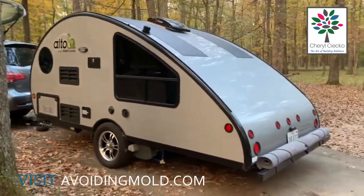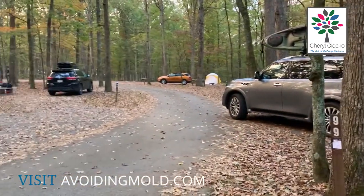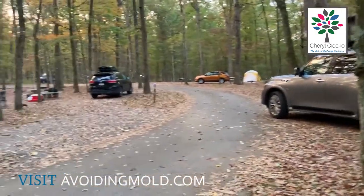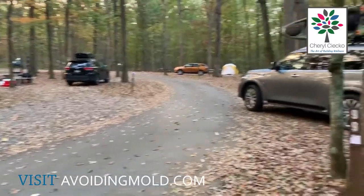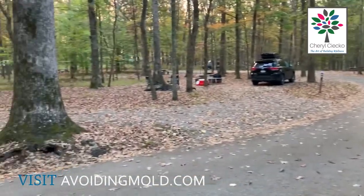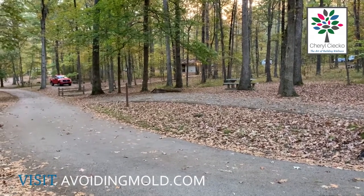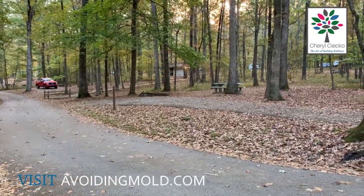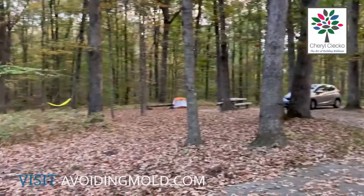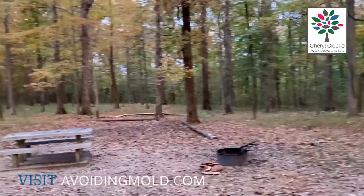We haven't been using the toilet because we've always stayed in places that have one. I want to show you what a non-RV park looks like. Our neighbor in the yellow tent is two campsites down, so there's nobody in between us. You can see how much more rustic it is — those lights in front of the red car, and the building back there is the bathroom. Our next door neighbor on this side is really far away, and there's nobody behind us.